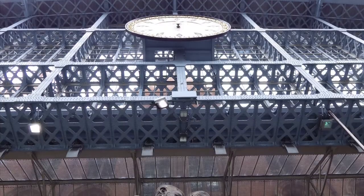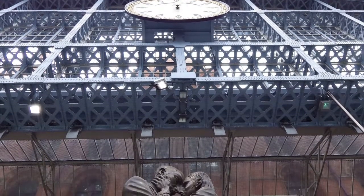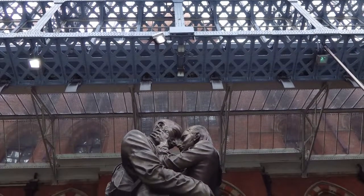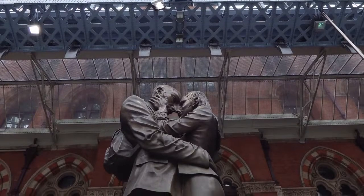Remember too that this is probably the first image of the UK that passengers from abroad will see on alighting from the Eurostar train and going off to explore our great capital city.